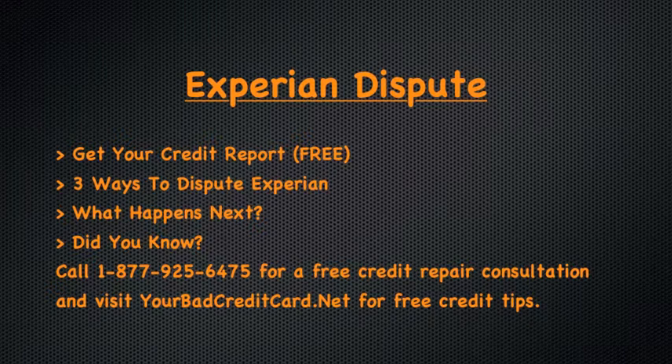If you are lucky enough to get a valid dispute submitted, then Experian will conduct an investigation. During their investigation, they will contact the collection agency or creditor that has reported the negative information about you on your credit report, and will ask them for verification and details about your account. When the credit bureau investigates, the lender has 30 to 45 days to respond, but according to the Experian website, typically responds within 14 days.